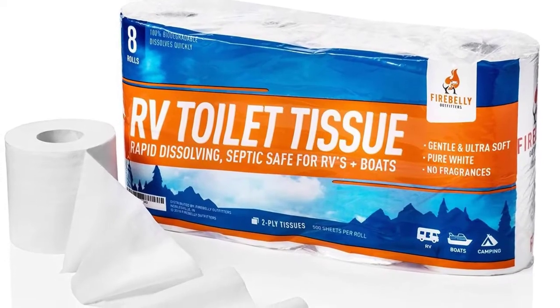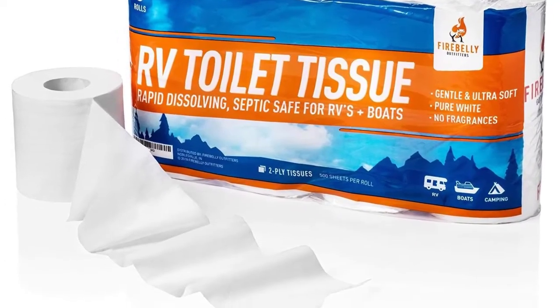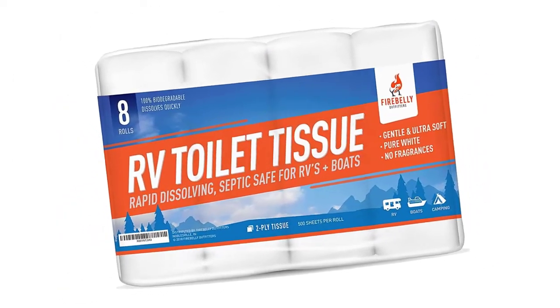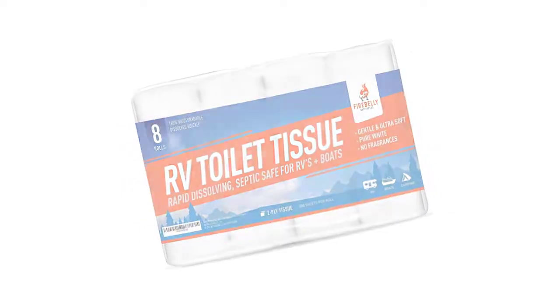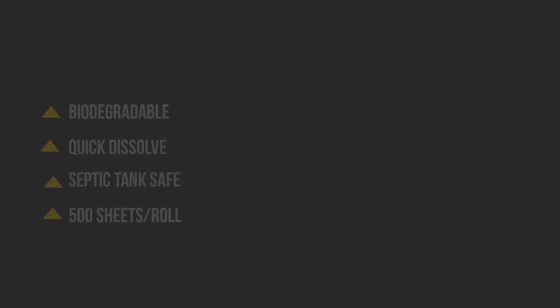This septic-safe RV marine toilet paper contains no dyes or parabens, is 100% biodegradable, and is safe for all camping toilets, septic systems, portable potties, and camp toilets. Here are some pros and cons to help you choose the right product.